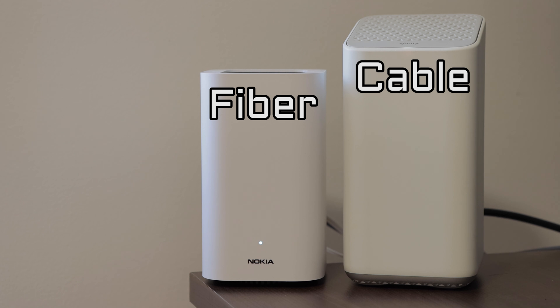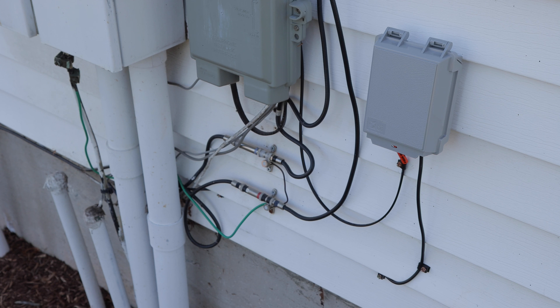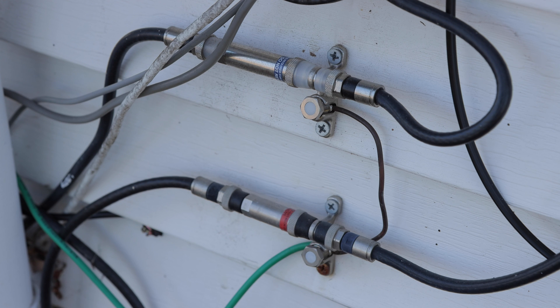Conclusion: as far as which service you'll want to go with, if you are lucky enough to have the choice, that really depends on how you use your high-speed internet. For me, someone who uploads large files all the time, fiber is the clear choice — I get things done a lot faster with fiber. So which did you choose and why? Let me know in the comments below. I hope you found this video helpful. Thanks for watching. Please like and subscribe.